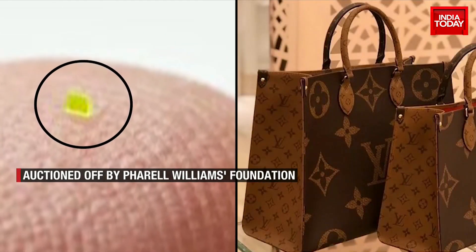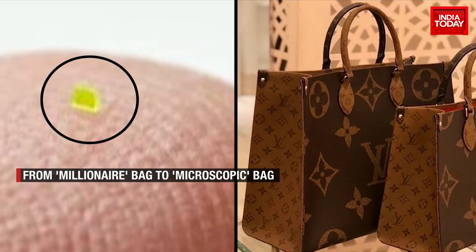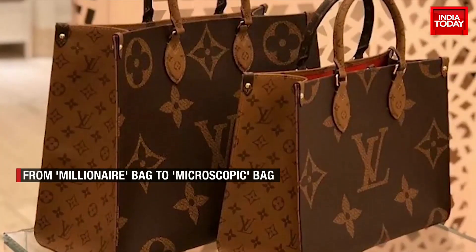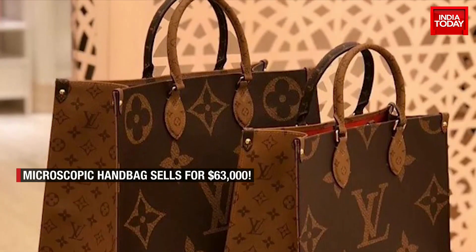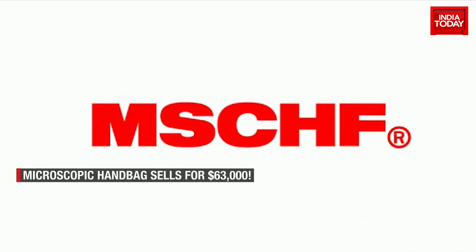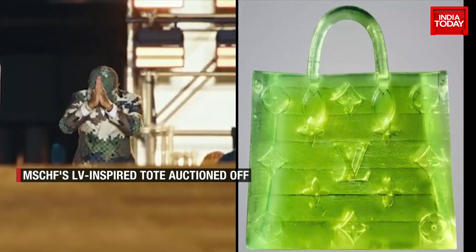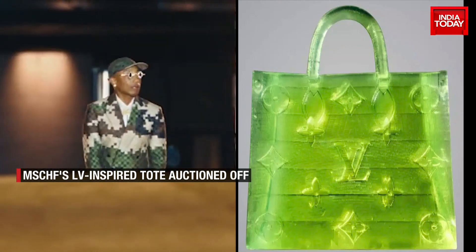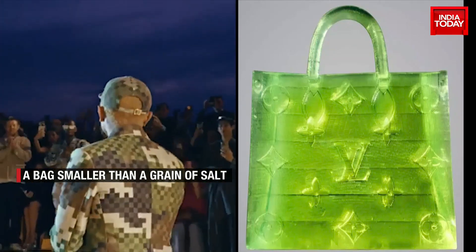This microscopic bag is heavily influenced by the iconic Louis Vuitton monogram on-the-go tote, which costs anywhere between $3,100 to $4,300. Made by New York-based art collective Mischief, this bag's auction was ironically held by Louis Vuitton menswear creative head Pharrell Williams' own auction house.